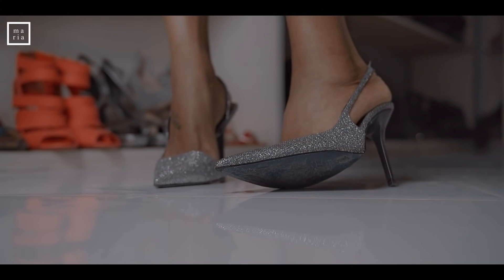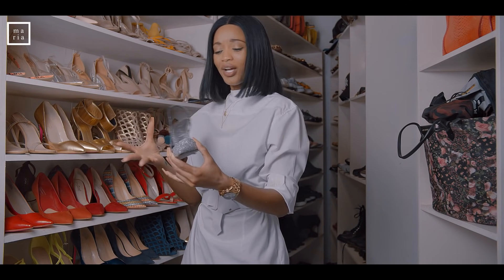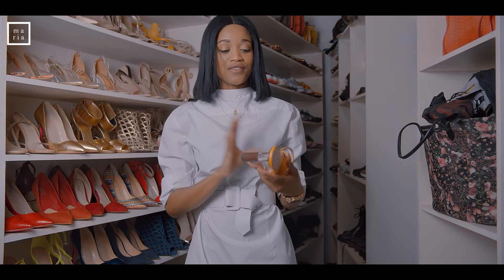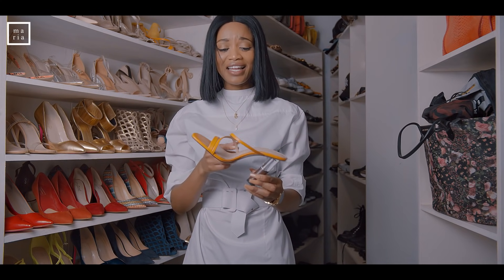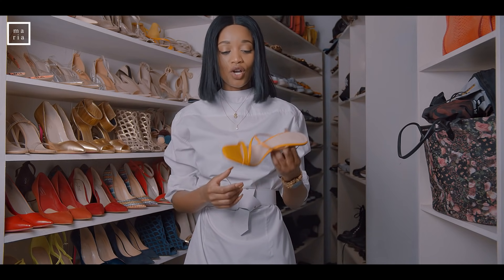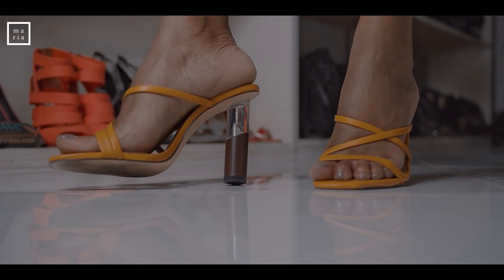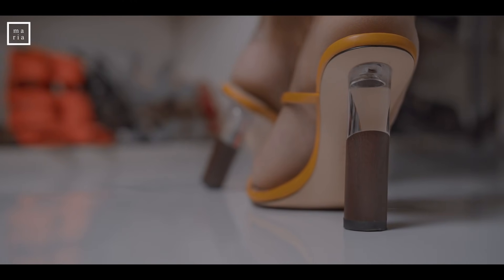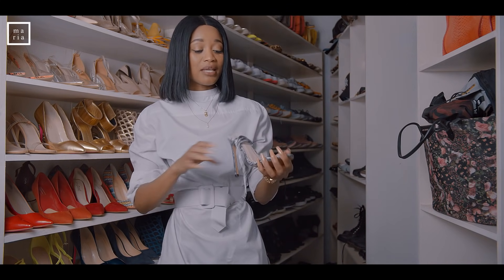Princess Diana vibes again — classy, elegant, simple, sleek. Beautiful. Bellissima. The other Zara pair I'm obsessed with: it's so easy to style — just put on jeans and a nice top and throw these on. Look at that heel — it's wooden and this part is glass. Really, really pretty.